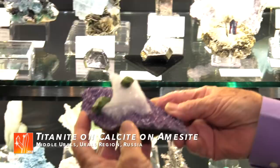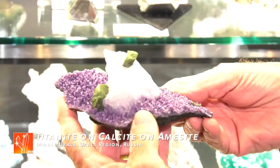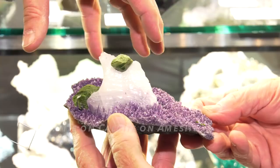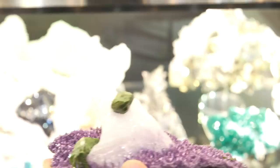May I bring this to your attention? This is an Amesite. The purple crystals are Amesite and the greens are Titanites, out of Russia. You see the calcite in the center — the entire crystal specimen was covered with calcite. The calcite had to be etched away in order to reveal the Amesites. That's very interesting — a very rare specimen.